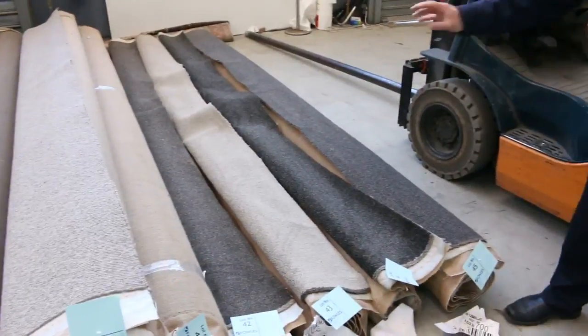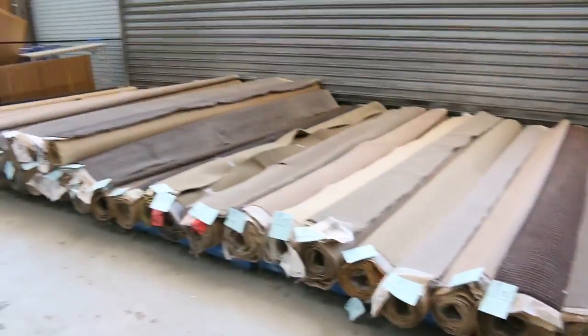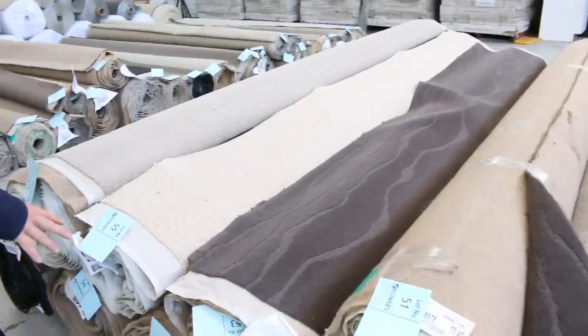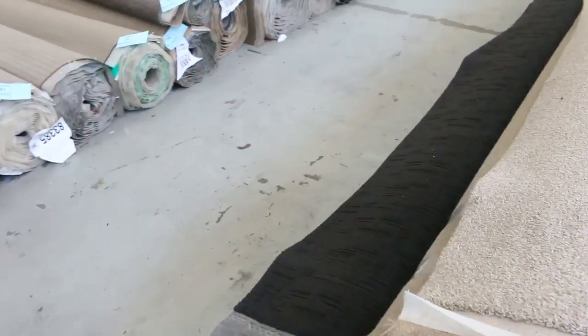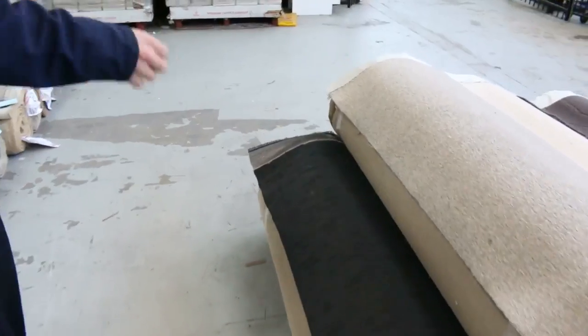Down here are a couple of beautiful solution dyed nylons — small pieces. Rounding up to lot 45, then we're getting some bigger stuff over here, lots 45 through to 58 — beautiful looking carpets, larger, more house lots and multiples. Now if there are multiples where there's a number of rolls of the same carpet, we'll put them up together and then the highest bidder can choose which rolls they want to take home.